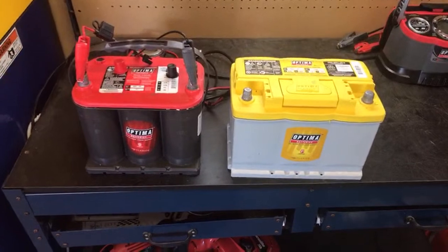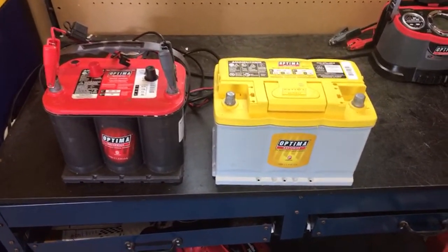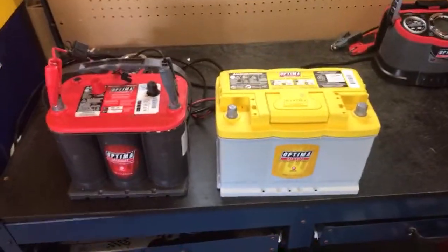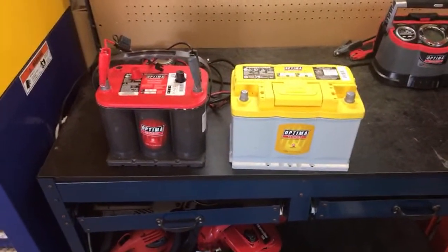Please, before you ask how much a battery costs, make sure you're in a position where you actually need to buy one. You can go to OptimaBatteries.com for more information on these two batteries, this maintainer, this charger, and everything else we sell. Again, OptimaBatteries.com.